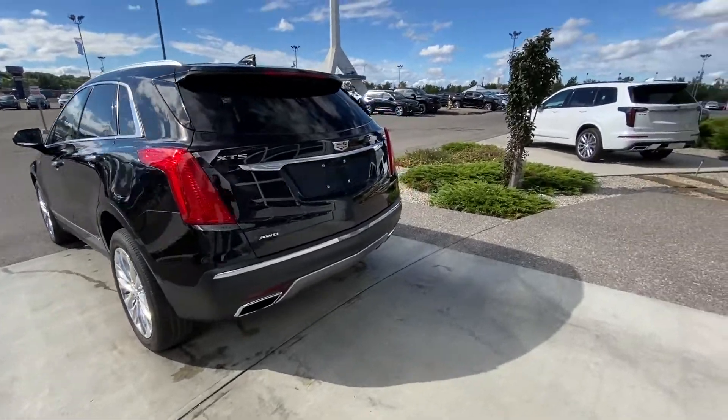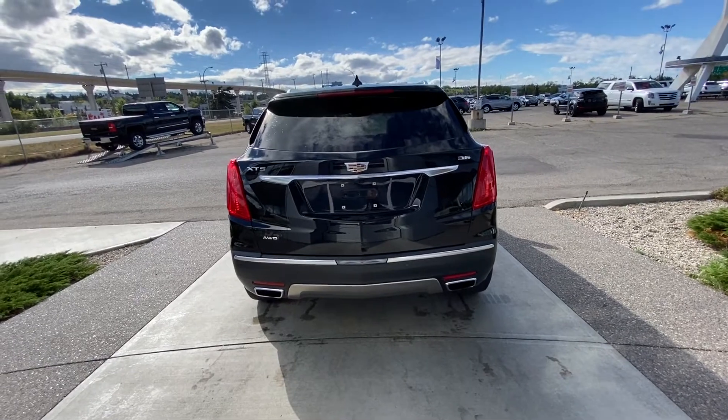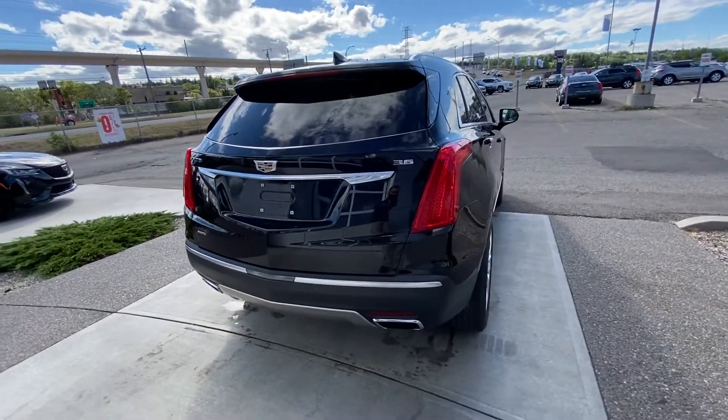Looking at the back of the Cadillac XT5, we have dual-chrome exhaust tips, backup sensors on the rear bumper, a power tailgate, and all-red LED tail lamps.